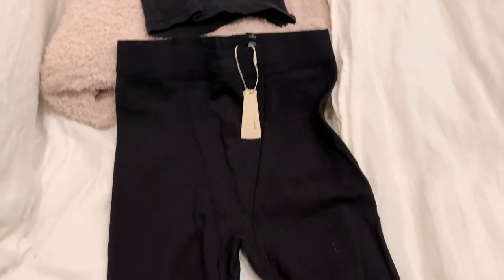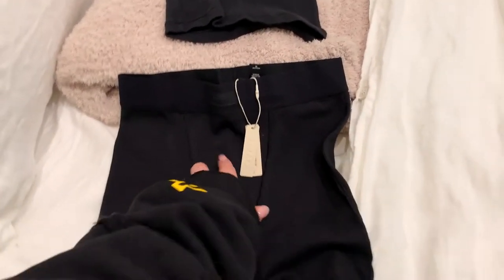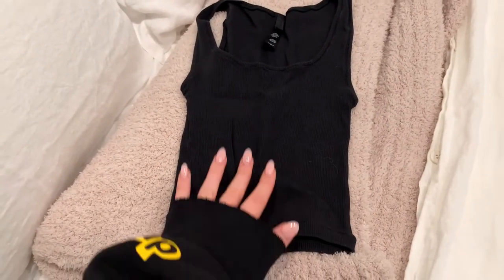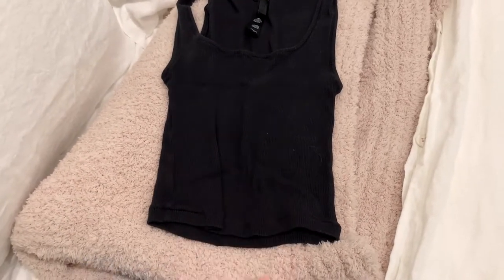There are two things I'm still waiting for but I'm going to include in this video because shipping got really delayed. I'll show you little clips online of the cherry sweat outfit — the hoodie and joggers — and then a Frankie's bathing suit, a really nice one piece.